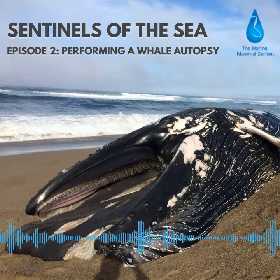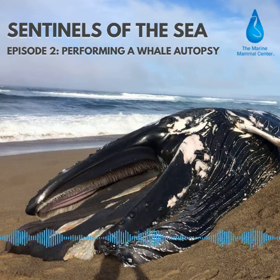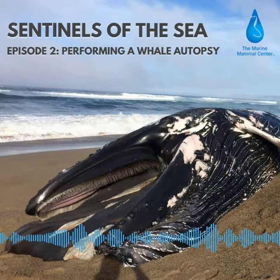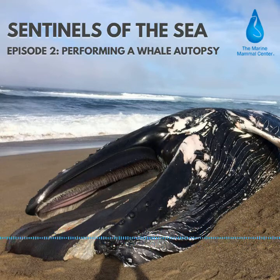Whales have always been a source of fascination for me. I vividly remember sitting in my second grade science class watching a documentary in complete awe as these huge marine mammals propelled through the water on the TV screen. Since then I've seen dozens of whales migrating along the California coast and each sighting is still a thrill.